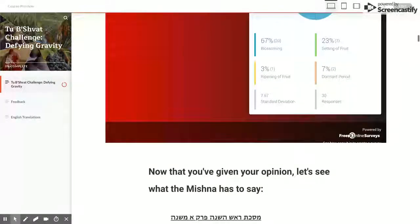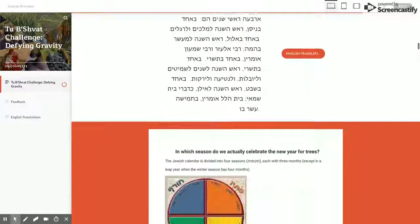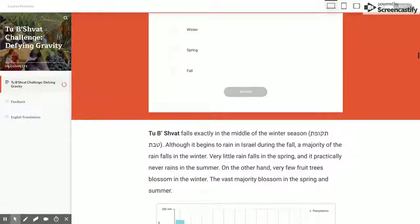This brings us to our driving question: Why should the date for the new year for the trees be on the 15th of Shvat, in the middle of the winter? This seems like a largely dormant time of year for the trees — hardly a new beginning.